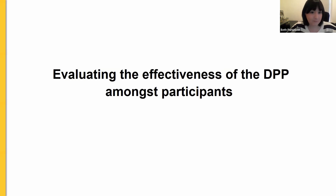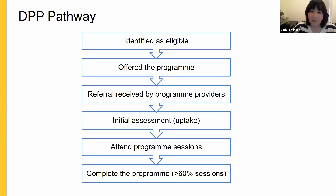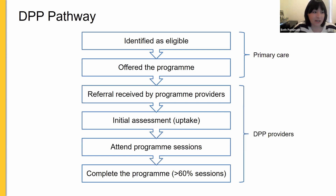Our first study evaluates the effectiveness of the DPP amongst participants. The aim is to provide the first analysis of the association between taking up the DPP and the risk of developing type 2 diabetes amongst those referred to the programme, and to examine whether the impact varies by level of participation. We focus on the second part of the pathway — from a referral being received by the DPP providers through to completion.